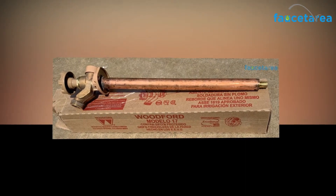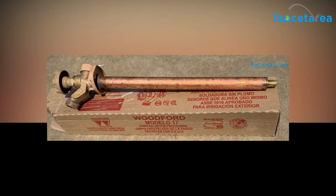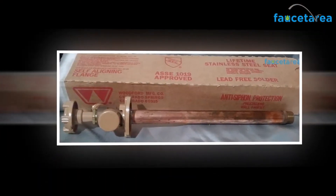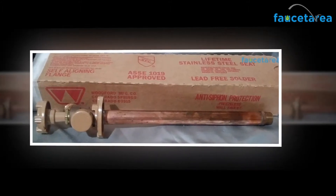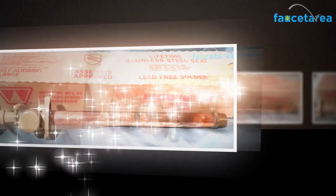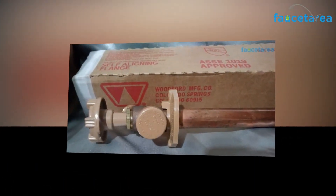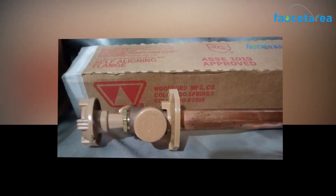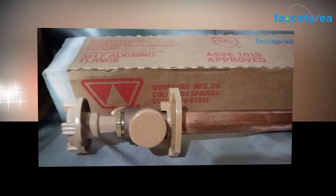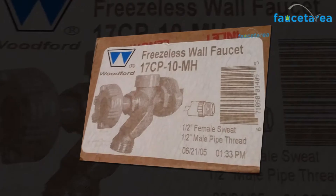Installing the Woodford 19 CP12 wall faucet is straightforward and quick. You can install the product with minimum effort. To install the product smoothly and efficiently, follow the step-by-step procedure below. Drill a hole having a diameter of 1 to 1⁄8 inches in the wall at the desired area, then insert your faucet from outside. For the solder connection, open the faucet to the open position before soldering.